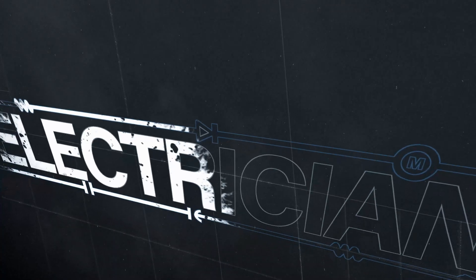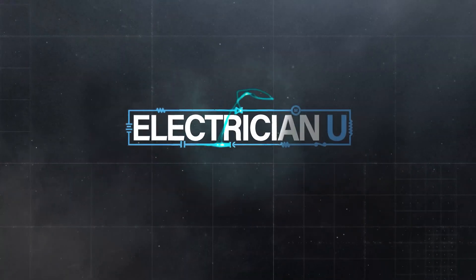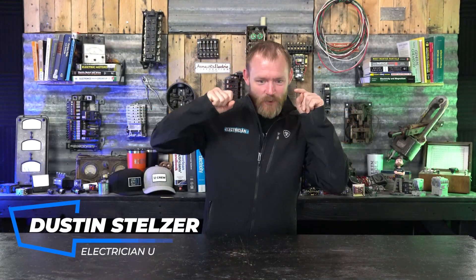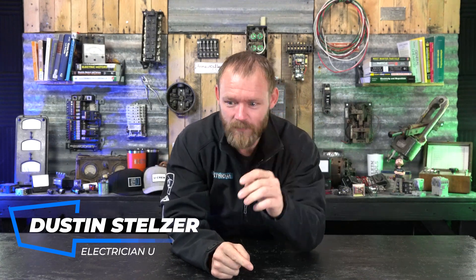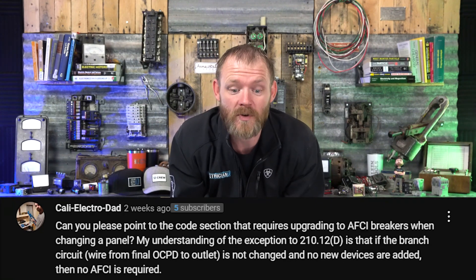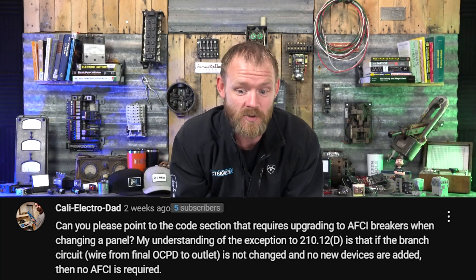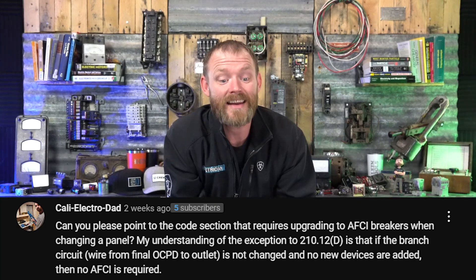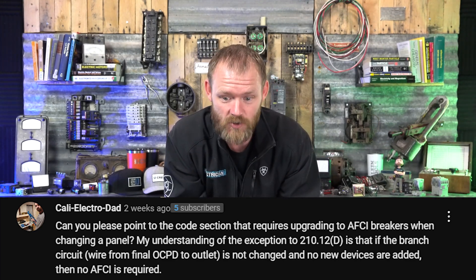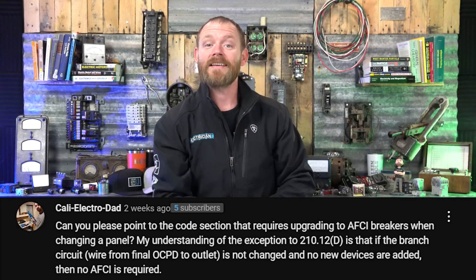Do we have to put arc fault breakers in panels if we're just replacing the panel? I had a really good question asked in the comments from Kali Electro Dad from the Outlawed Panels and Breakers video. Can you please point out a code section that requires upgrading to AFCI breakers when changing a panel? My understanding of the exception to 210.12D is that if the branch circuit wire from the final overcurrent to outlet is not changed and no new devices are added, then no AFCI is required.